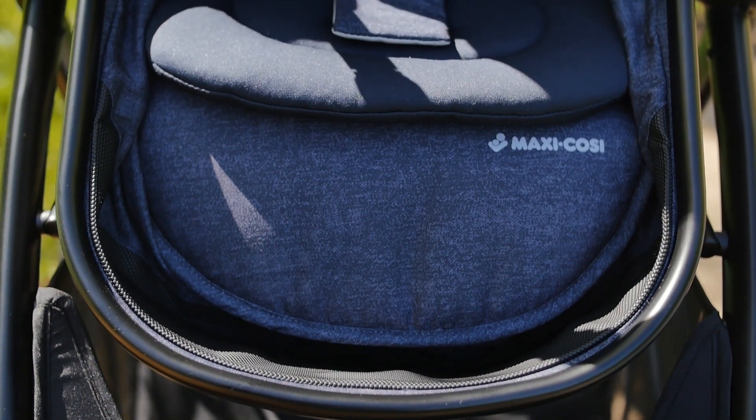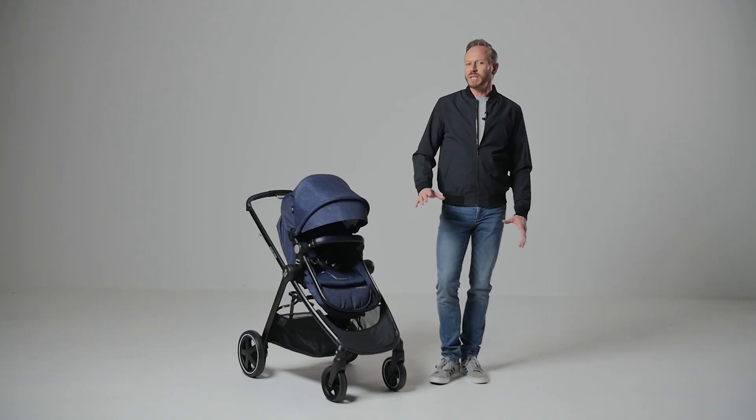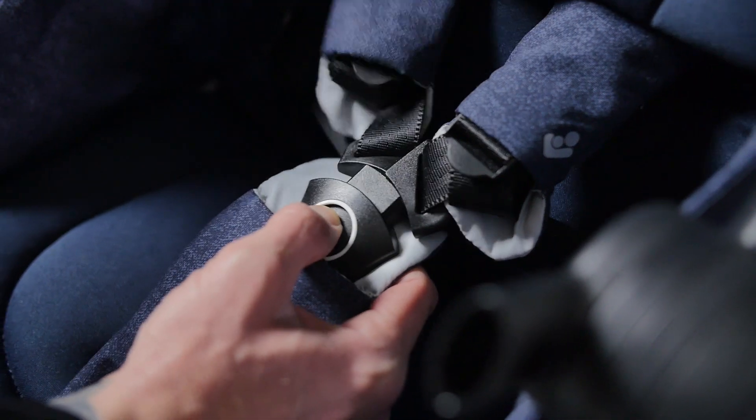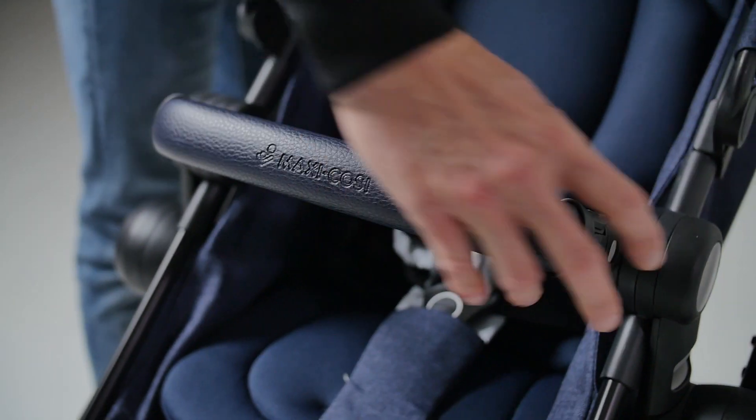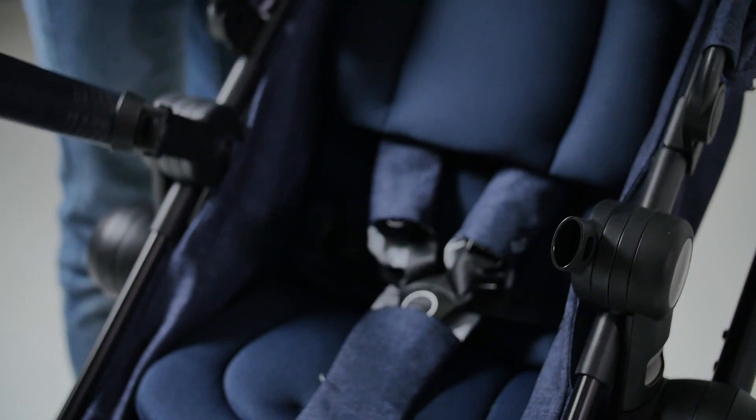A taller toddler might outgrow it quite quickly. The seat has a five-point harness with slider adjustment and a gate opening bumper bar. This doubles up as a carry handle when using in bassinet mode.